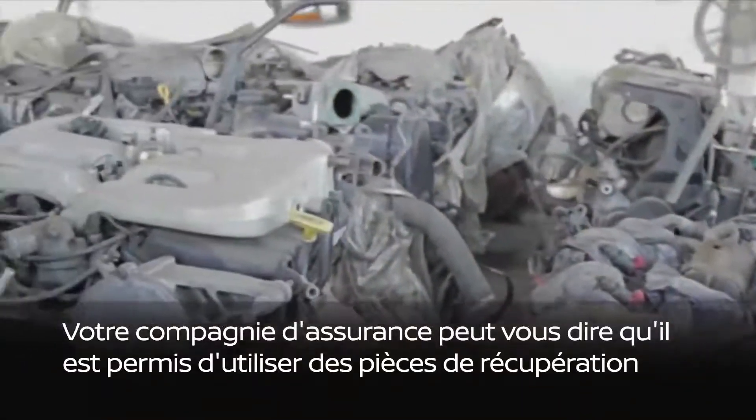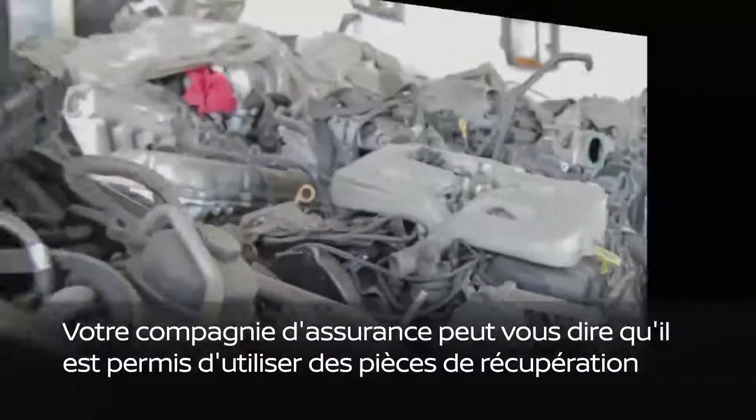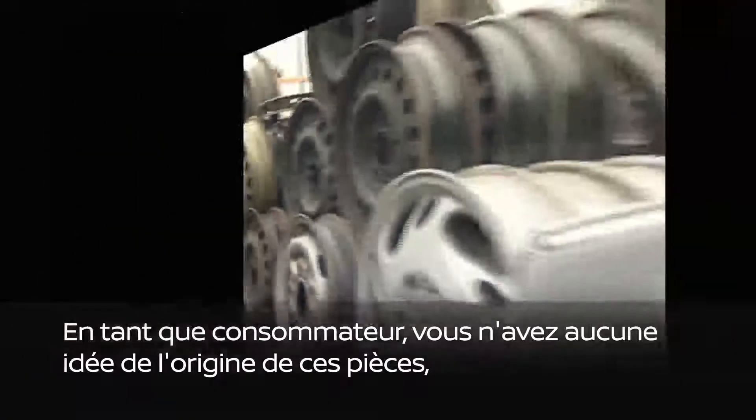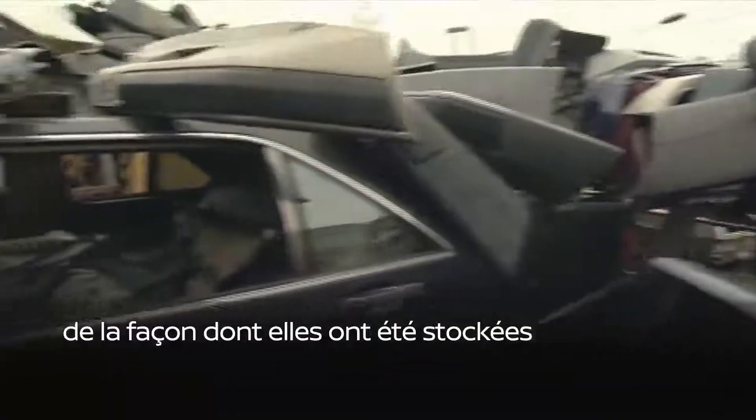Your insurance company might tell you it's okay to use salvage or used parts from a junkyard. But you, as a consumer, have no idea where those parts came from, how those parts were stored, or the condition of the vehicle they were taken from.